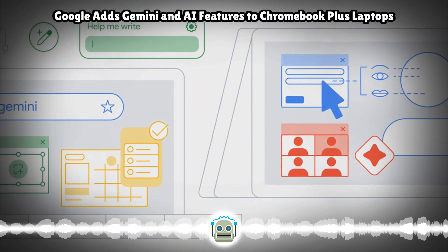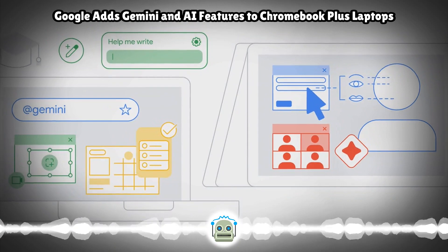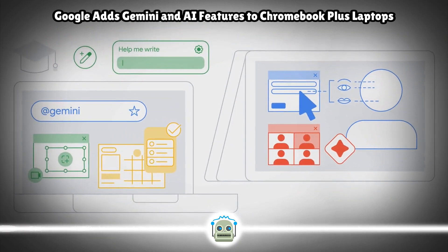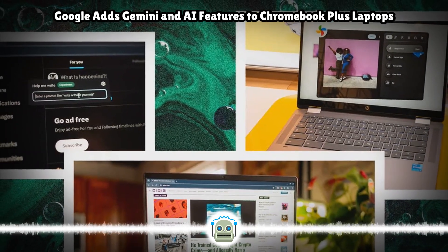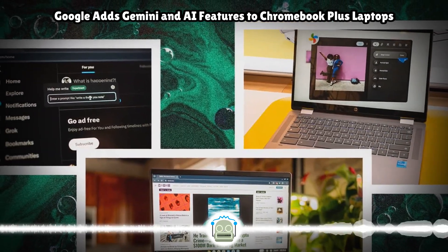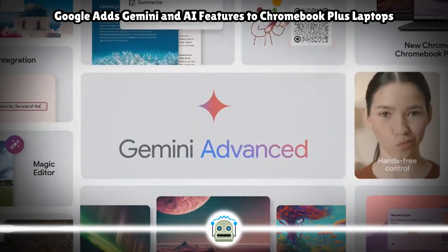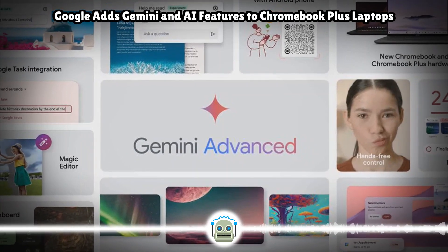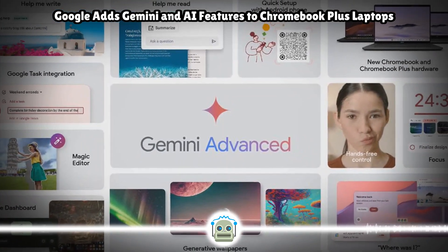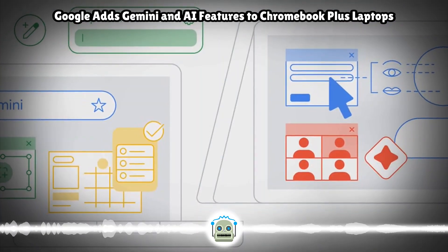These features will all be available with Chrome Education Upgrade. These are just some of the many tools we're building for the 50 million and counting Chromebook users in schools around the world. We have lots more to share in the coming months, from hands-free cursor controls to our new Focus and Help Me Read features. Stay tuned for our next update in June, and come see us at the International Society for Technology and Education (ISTE) conference in Denver. More information on generative AI features for Chrome OS is available.